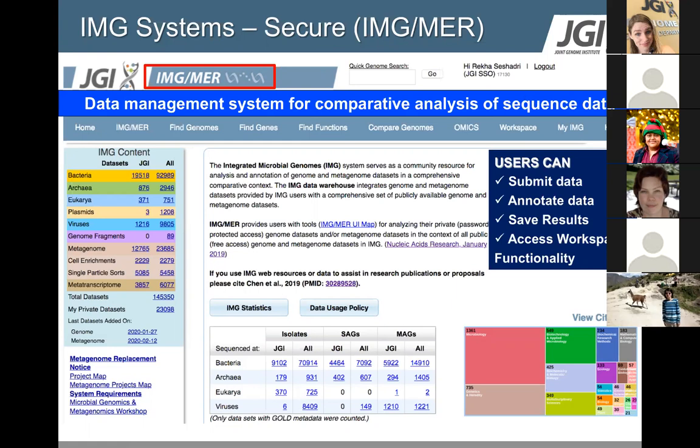What is the IMG system? It is not merely a repository for JGI and public datasets. It's also a data management system that provides tools for comparative analysis, helping users get from sequence to biology. On our landing page you'll see a number of stats. The left panel enumerates the number of datasets for different sequence entity types — bacterial genomes, for example, showing those generated by JGI sequencing projects versus the total, which includes datasets from GenBank and other public resources.